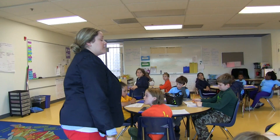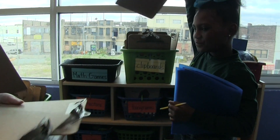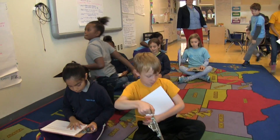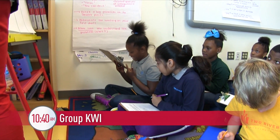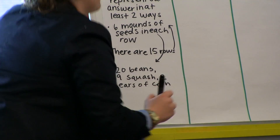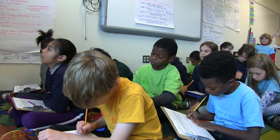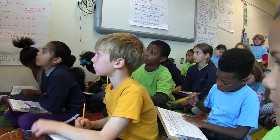All right, we're going to come down to the floor when I call your table. You need to grab a clipboard, bring your pencil and your KWI. There are three sisters: corn, beans, and squash. After they've spent some time independently trying to understand the problem, we come together as a community to make sure we all understand the problem before we get started. This is really important because when students go off to problem solve, I don't want them grappling with what the problem is asking — I want them grappling with the math.